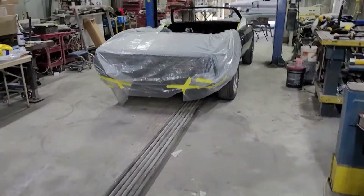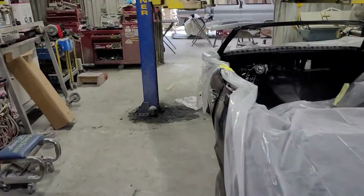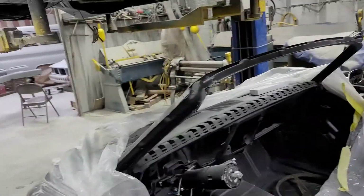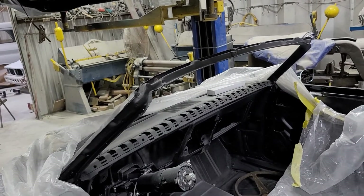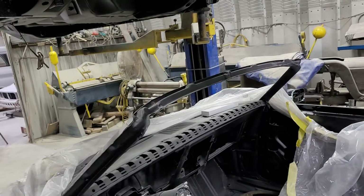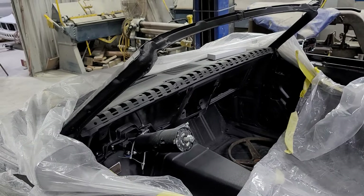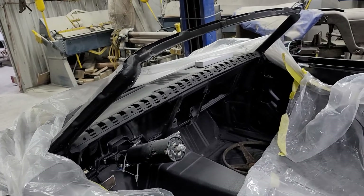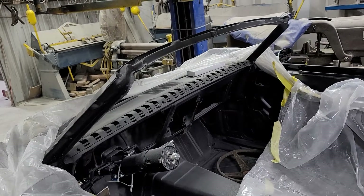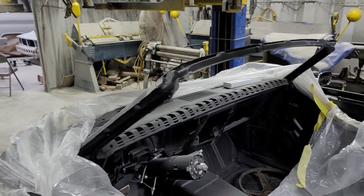Did a lot of work on the Firebird — little odds and ends of brake lines and things of that nature. We had an absolute nightmare with the steering column. It came through to us from Firebird Central, and the way they're designed, they show up without an ignition switch. With GM ignition switches you turn them to a certain position, slide them in, they lock and you're good to go — well, this one didn't function. I could not get it to return.